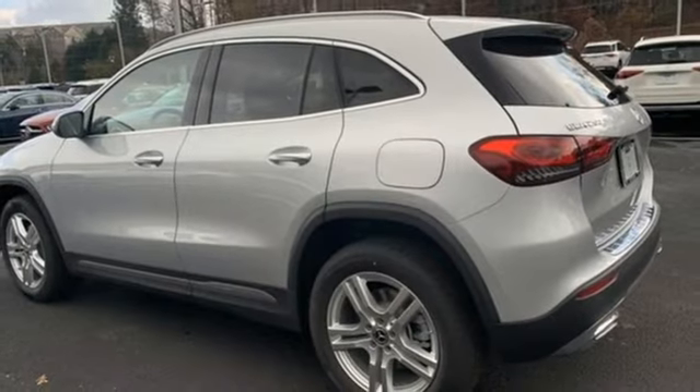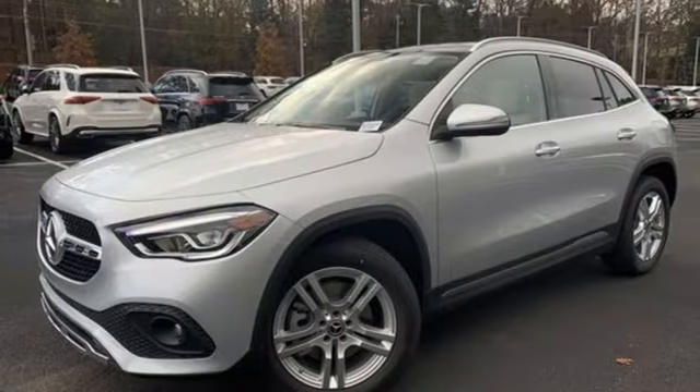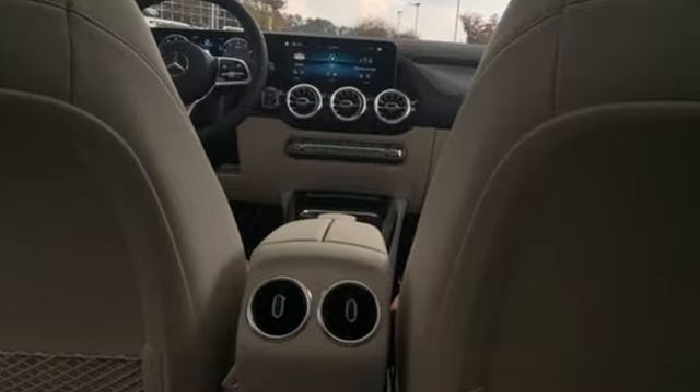Additional features include configurable instrument gauges, external memory control, memory exterior door mirror settings, front heated bucket seats, and LED low and high beam headlights.